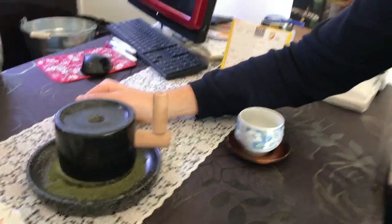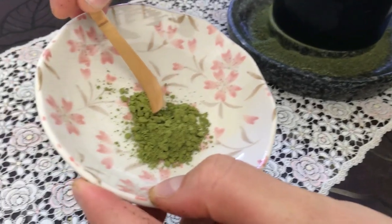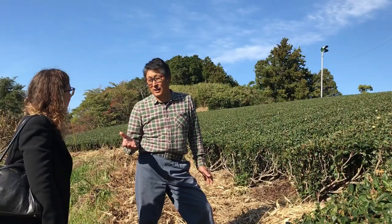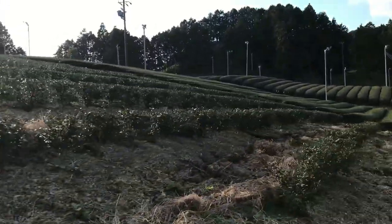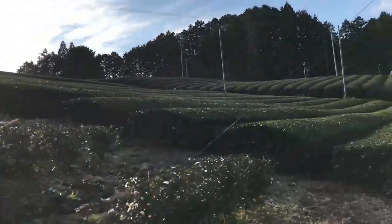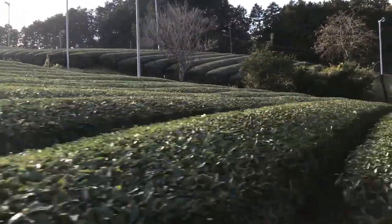If you were using a larger matcha mill, the end product you would get is this right here — a very fine powder, which can only come from a full-scale matcha mill. Although the organic fields were beautiful and the tea was delicious, we needed to get back on the road to visit the next farmer on our list. We would be heading to the next town to visit Zenkoan, a small family farm in the countryside of Shizuoka.